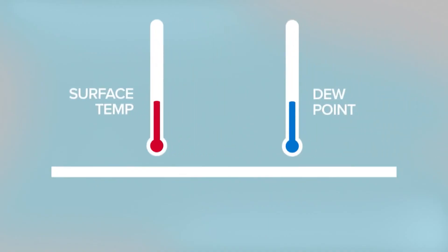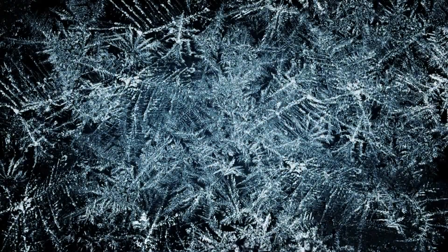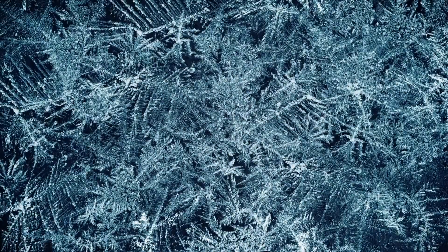If the surface temperature and the dew point match, relative humidity will be 100%. We refer to this as reaching the frost point. This means there is enough moisture present to create those delicate ice crystals, and frost will form.